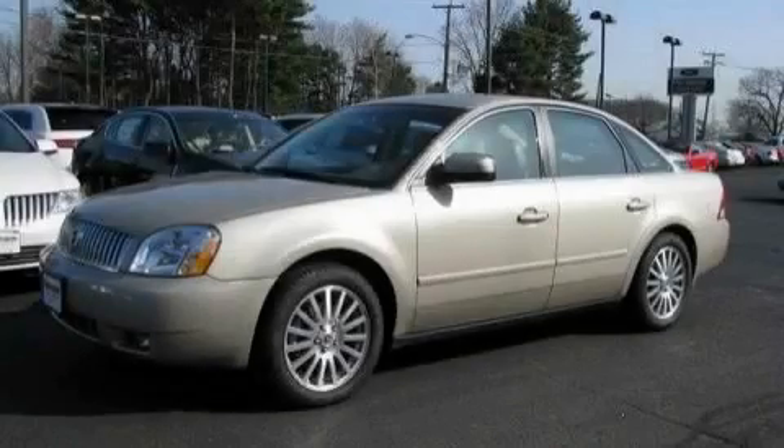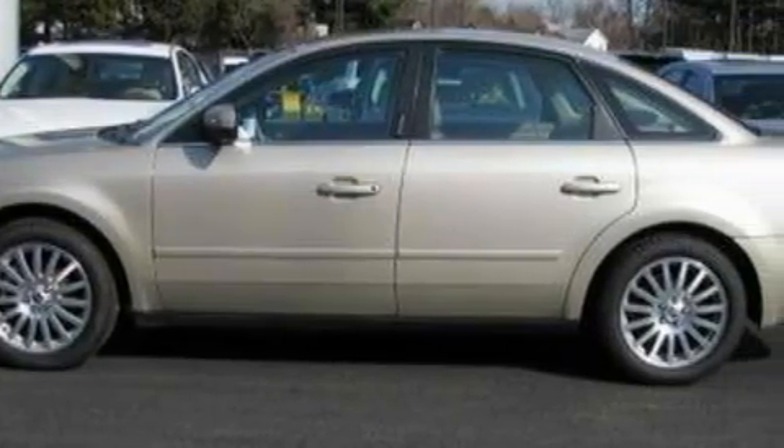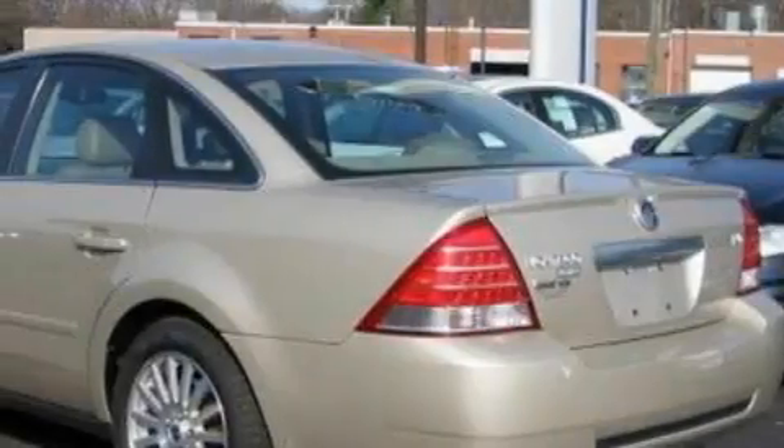This is a 2005 Mercury Montego. The steady six-cylinder engine, connected to a continuously variable transmission, provides fuel efficiency with enough power to zip around town.